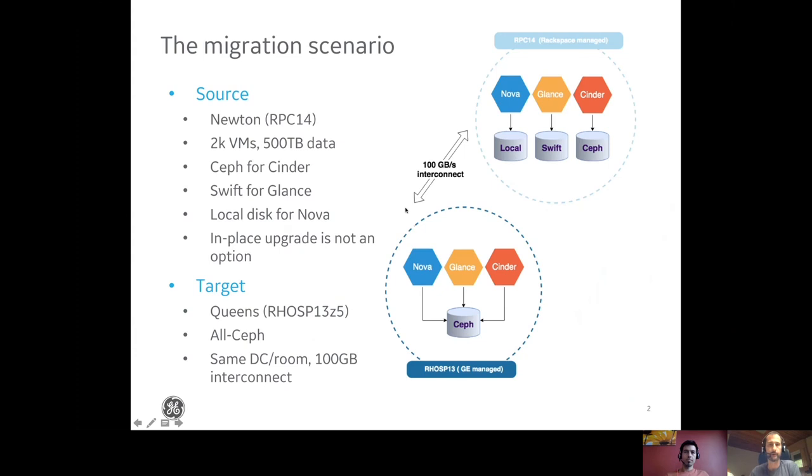Let's see the starting point. We had a Rackspace managed OpenStack environment, roughly 2000 VMs, 500 terabytes of data, and a mixed storage environment: local disk for Nova, Swift as object store for Glance, and Ceph for Cinder. We didn't have an in-place upgrade option because it was an in-sourcing project, so we started up a new OpenStack environment in the same data center with low latency and high bandwidth connection between the two environments. The target environment was a Red Hat-based OpenStack based on Queens — P13 — and it was an all-Ceph environment.